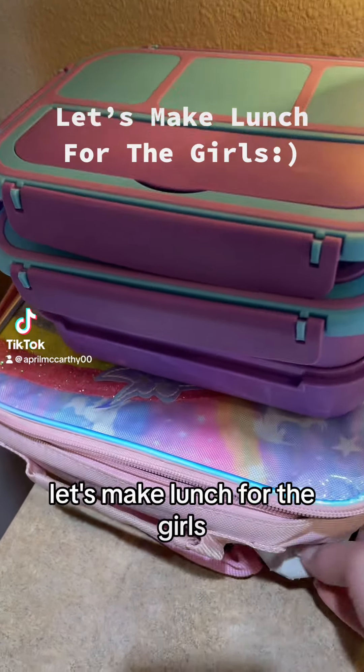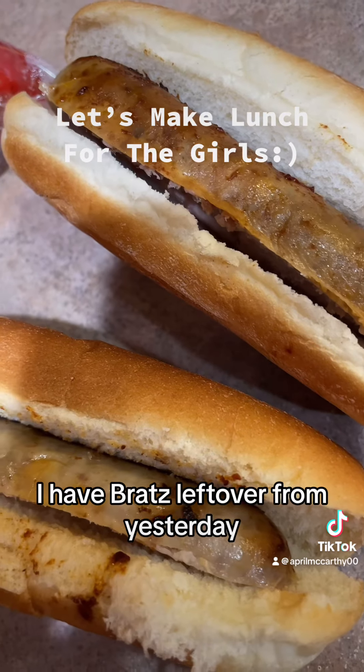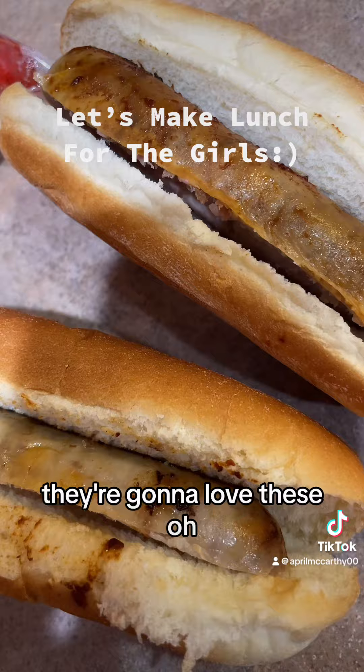Good morning you guys. Let's make lunch for the girls. First up I have brats left over from yesterday, so I'm just gonna put ketchup on them. They're gonna love these.